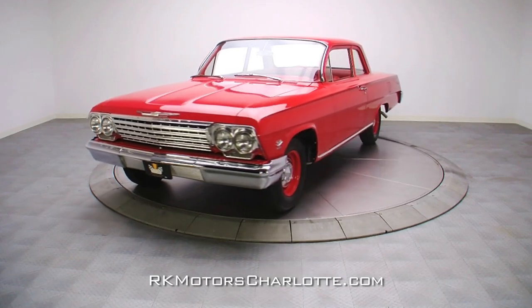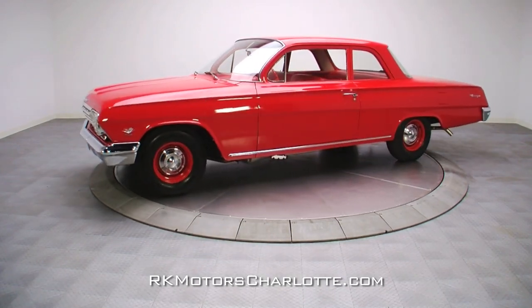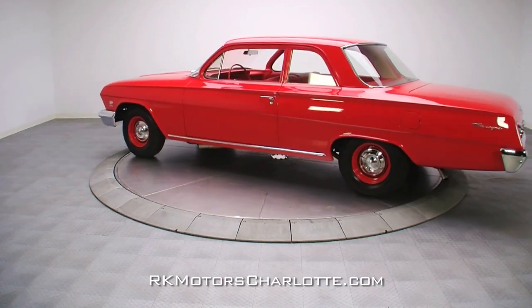With the built Big Block 409, a slick shifting T10 four-speed transmission, and stout 370 gears, this fully restored 1962 Biscayne features one hell of a powertrain and an unassuming red wrapper.